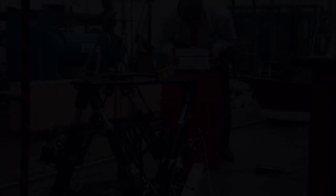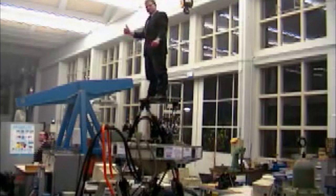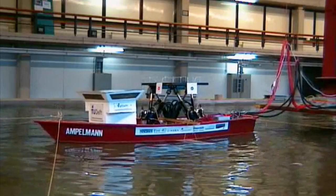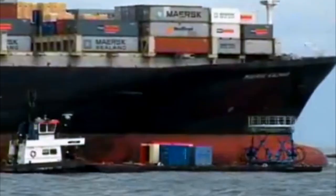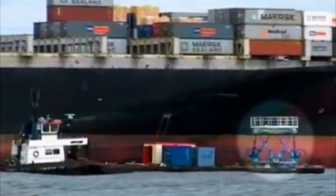Step by step, Jan van der Tempel converted his idea into practice. It took him three years. Finally, at the University of Technology in Delft, he designed two prototypes. And even the very first tests out at sea proved that his idea worked. It was the perfect time to start a business.